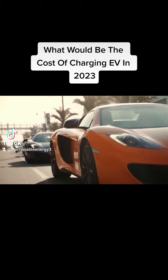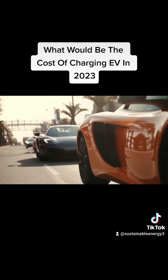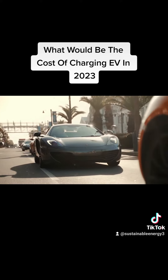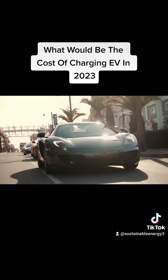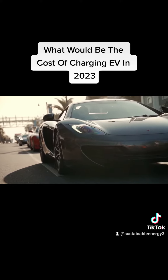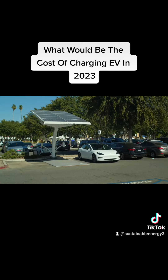DC Fast Charging Stations provide rapid charging, but they are typically more expensive. The cost for DC Fast Charging can range from $0.30 to $0.70 per KWH, or even higher in some cases.